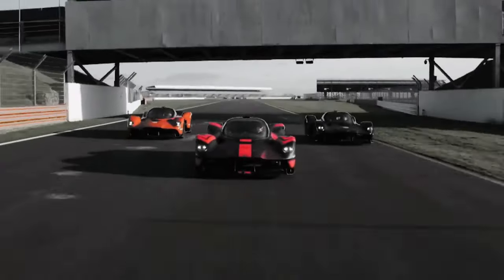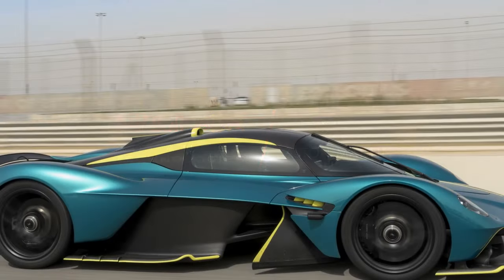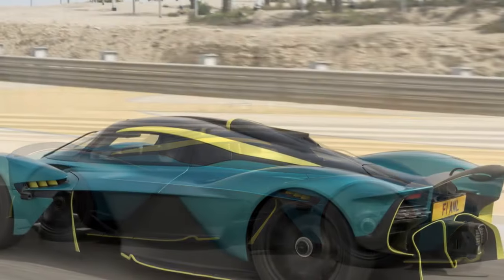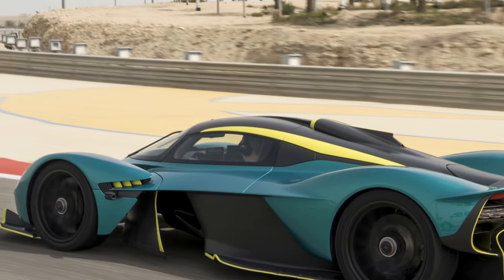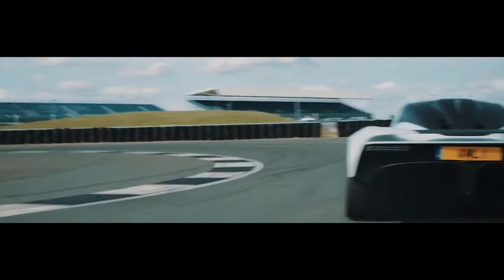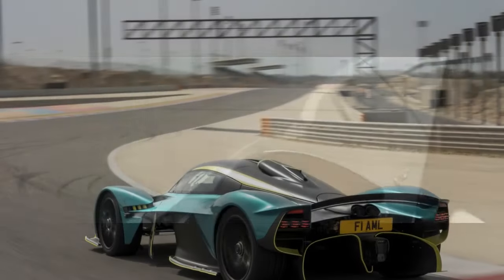Fourth, maintenance costs: high-performance vehicles often come with high maintenance costs. The Valkyrie's cutting-edge technology and specialized components may require skilled technicians and exclusive parts, potentially increasing maintenance expenses. Fifth, limited production: while exclusivity is a pro, the limited production run means that only a fortunate few will have the opportunity to own and experience the Valkyrie, leaving many enthusiasts without access to this pinnacle of automotive engineering.